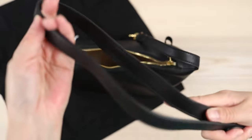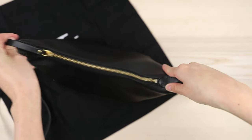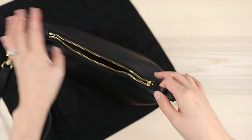Here is the strap — it's got a little bit of creasing but I think that will settle down with time. I might try some leather conditioner on it. The zipper is really nice — I like the zipper pull tab. I own some Louis Vuitton items and this zipper is on par with Louis Vuitton.